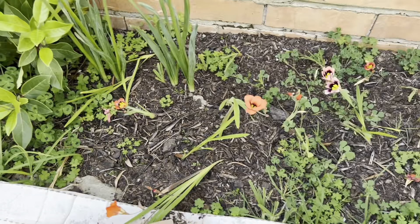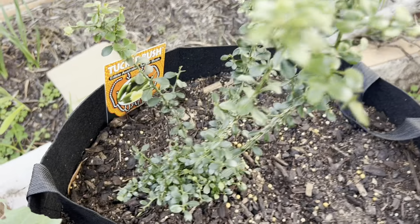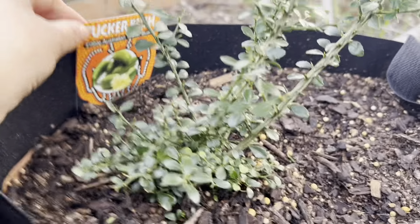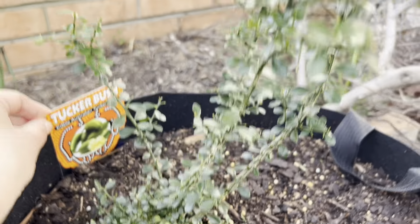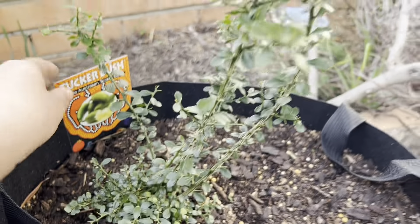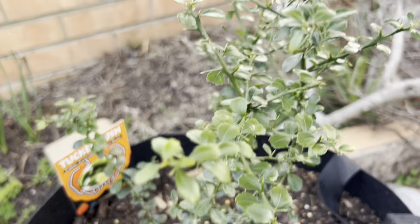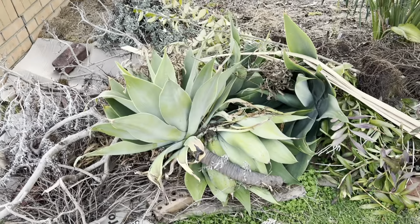Also some more spring bulbs. I planted a finger lime — an edible Australian tucker bush plant. It has so many spikes. My compost heap. My birds of paradise.